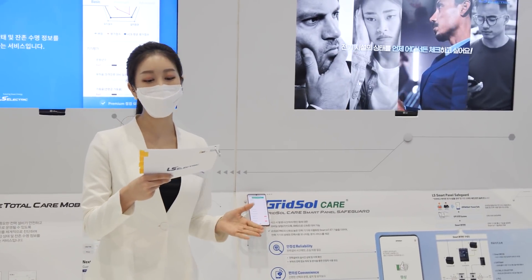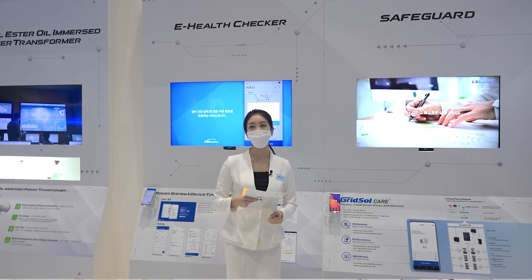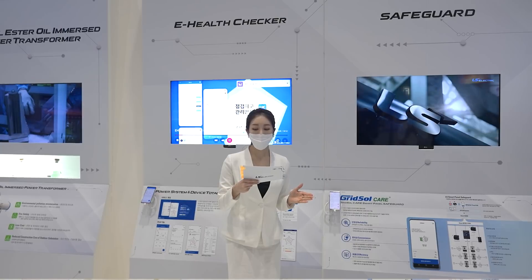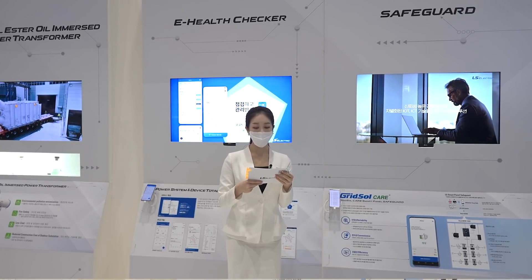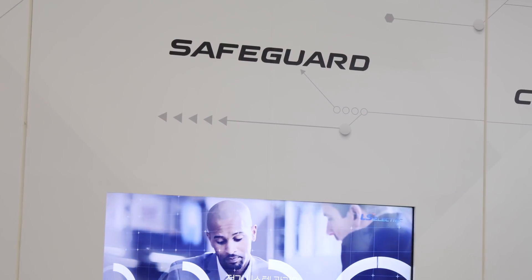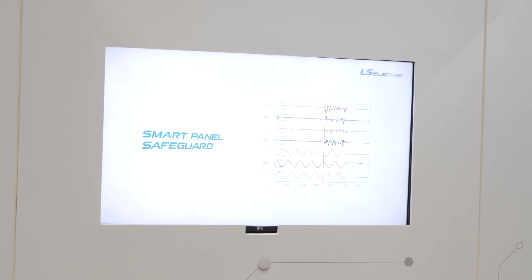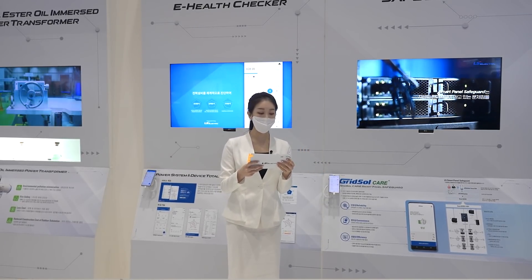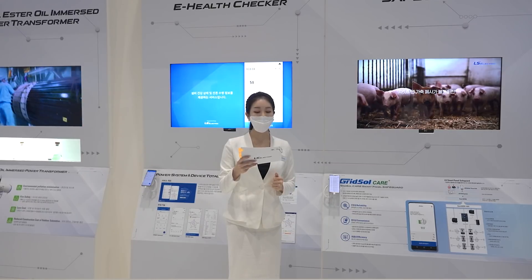Our Smart Panel Safeguard is the next-generation solution that has integrated our differentiated IoT and ICT technology into our highly reliable power devices. Due to the nature of low voltage distribution panel boards, real-time monitoring of detailed loads is difficult, and many customers suffer significant damage from a power outage or fire in the panel boards. Smart Panel Safeguard is an optimized solution to prevent damage from electrical accidents and fires by providing customers with accurate information on the location of electrical accidents and fires in real-time, through reliable circuit breakers, variable power data collection, and dedicated software.